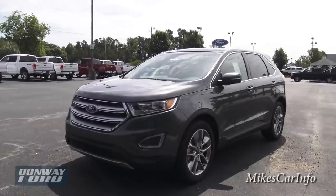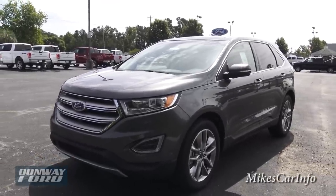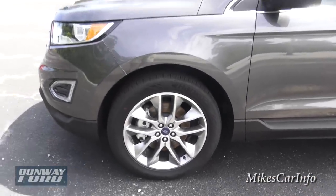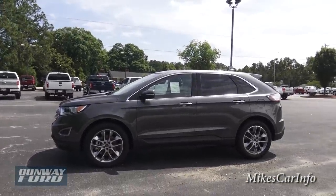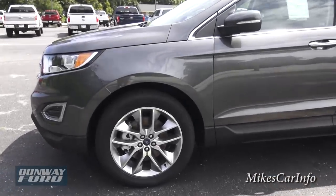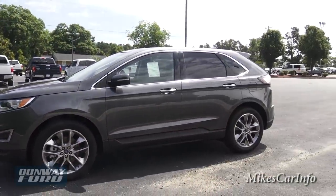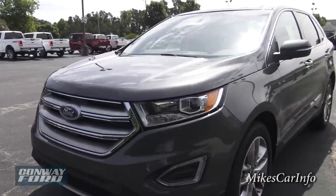The color is called Magnetic, so we've got some really great terms there to get you excited. One of the cool things that has my attention is the 20-inch wheels. You've got 20-inch wheels on a smaller SUV and it looks awesome — kind of a sporty-looking aluminum alloy, but they also give you a really good ride.